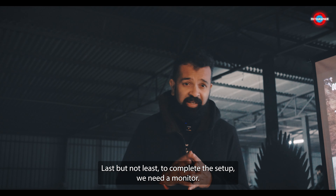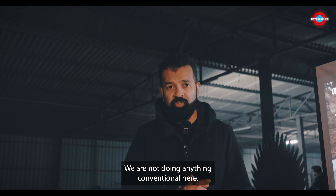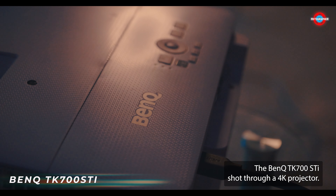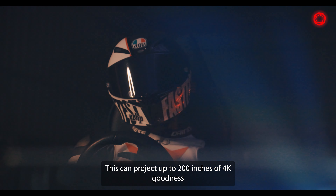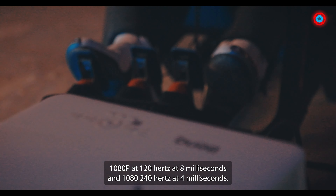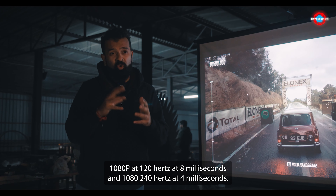Last but not the least, to complete the setup we need a monitor — but we are not doing anything conventional here. Let me present to you one of the finest gaming projectors in the world: the BenQ TK700ST short throw 4K projector. This can project up to 200 inches of 4K goodness with 4K at 60 Hz and 16 ms input lag, 1080p at 120 Hz and 8 ms, and 1080p at 240 Hz and 4 ms.